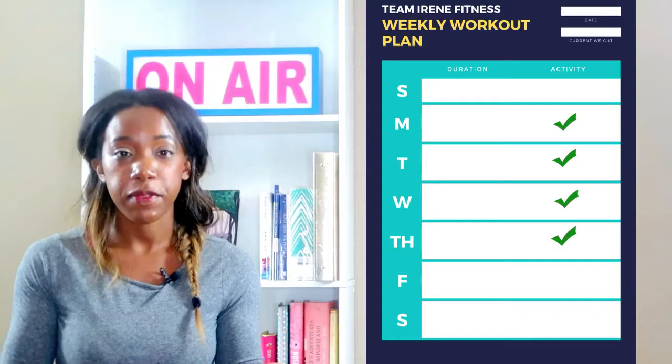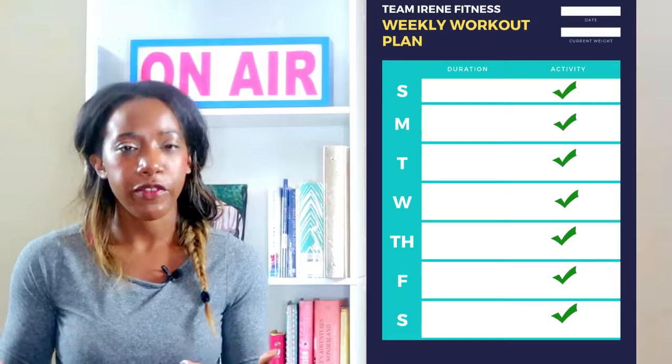That leaves the weekend. Monday and Wednesday you have one thing, Tuesday and Thursday you have something else. You can plug your group classes in, and then on the weekend you can just plug in whatever you haven't done.